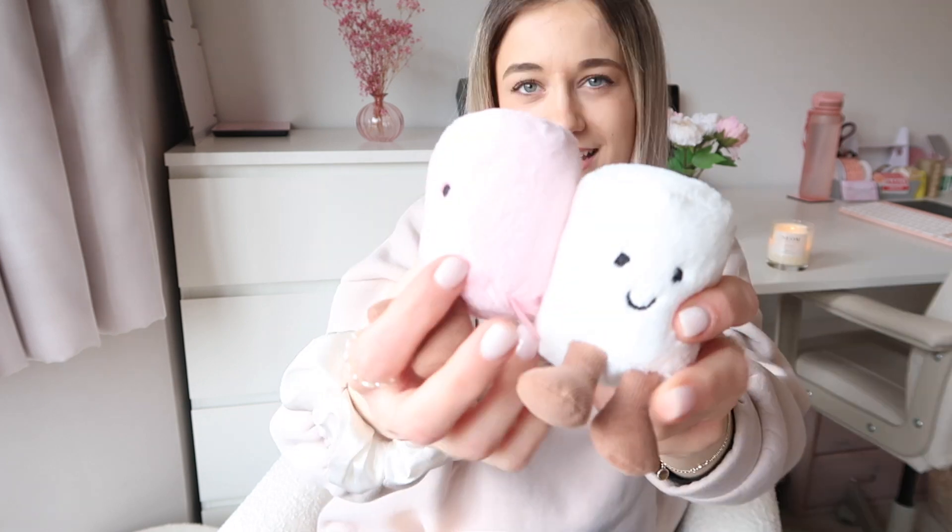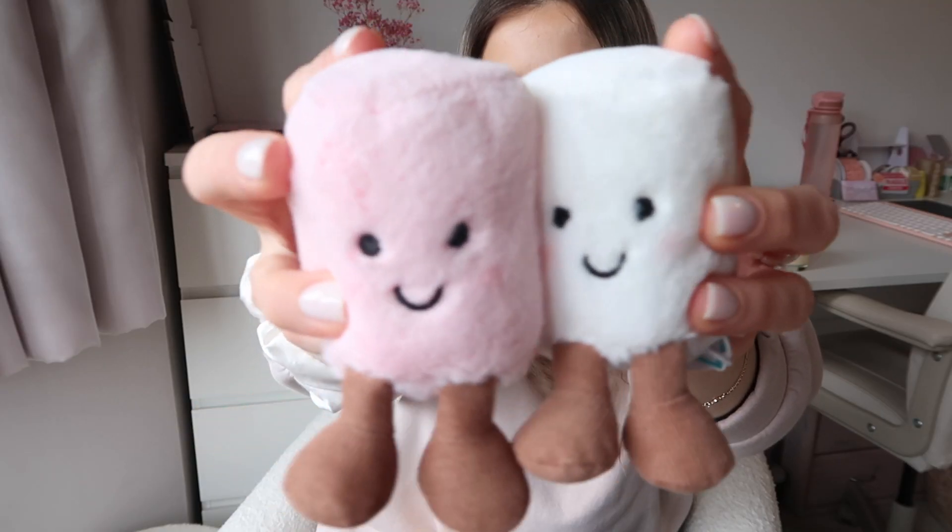And that is everything! I told you it would be a really small haul, but I just thought why not come on and show you some little bits. Check out my come-shop-with-me video to see everything they've got for spring and summer — I was really impressed. We might have to do a Primark haul round two! Let me know any other hauls you'd like to see. Thank you so much for joining, please consider subscribing, and I'll see you in the next video!